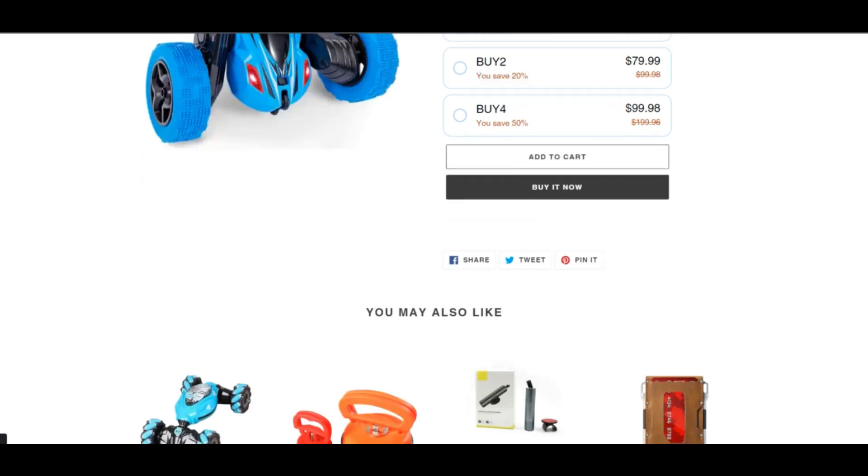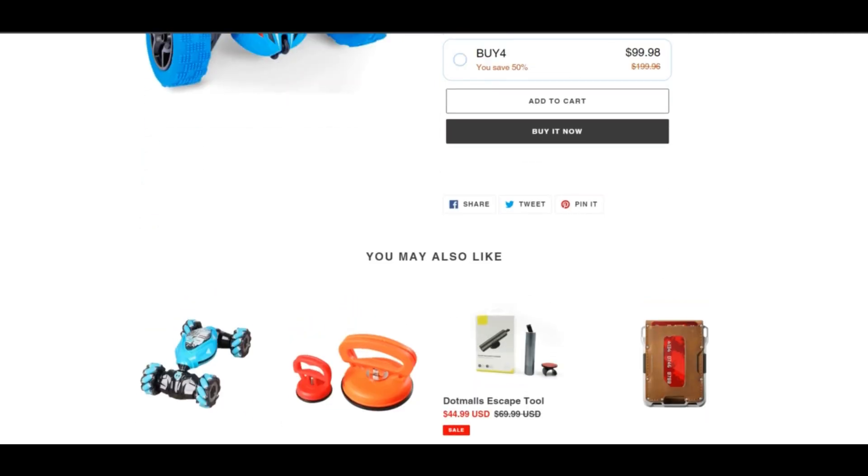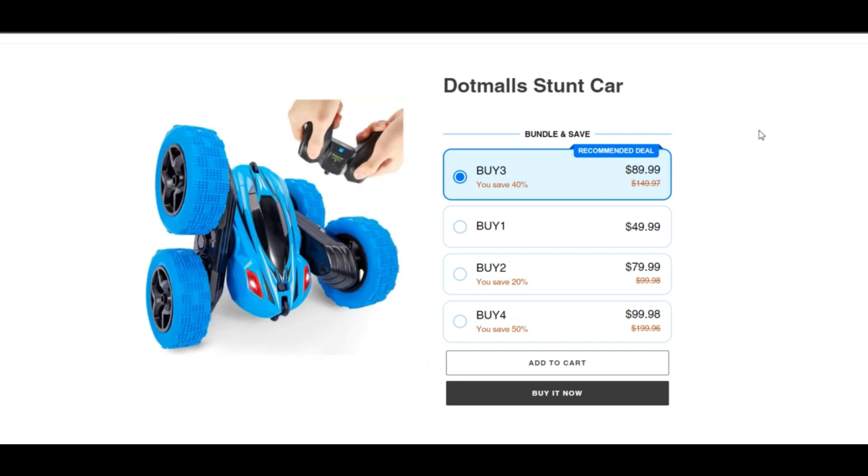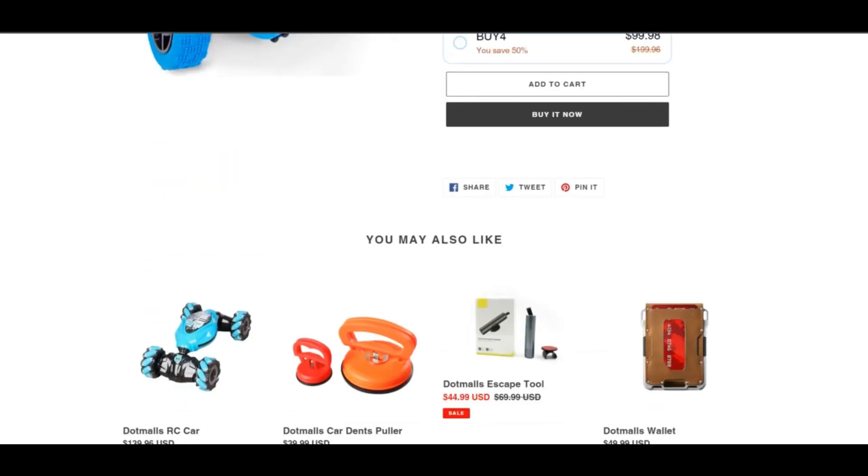The DotMolz RC Car has fantastic, distant and bright RGB lights that light up and show shooting effects, providing an impressive visual display both inside and outside.